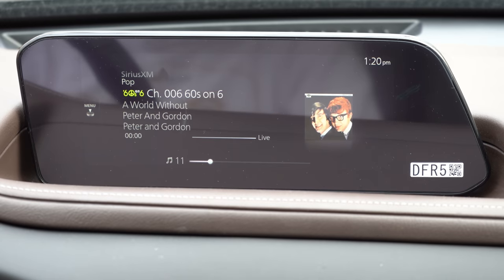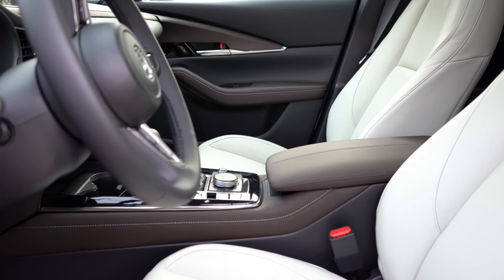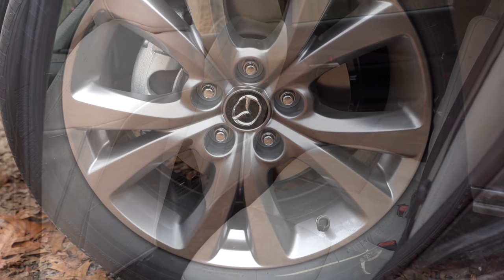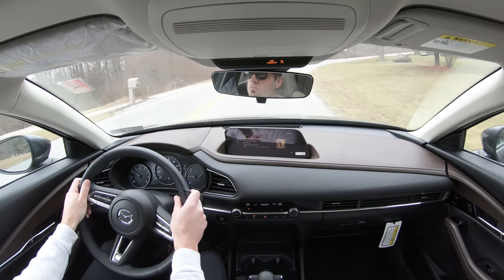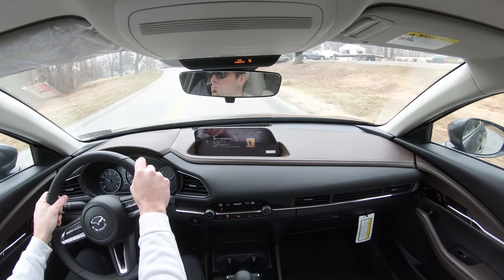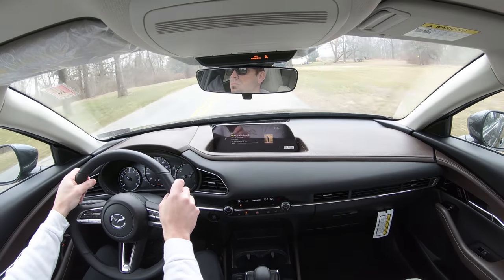When you put the CX-30 in reverse, a rear-view camera appears — disappointingly it doesn't take up the whole screen, but it's there. On safety: front, side, and curtain airbags come standard, plus driver and passenger knee airbags. Standard active safety includes smart brake support, lane departure warning, lane keep assist, adaptive cruise control with stop-and-go, driver attention alert, and high beam control. The Select trim and up adds blind spot monitor with rear cross-traffic alert.